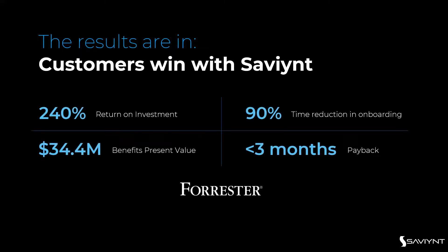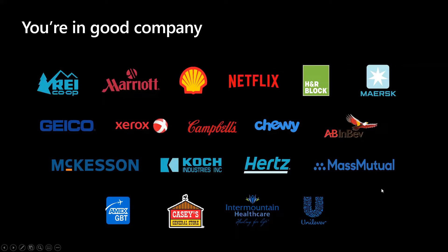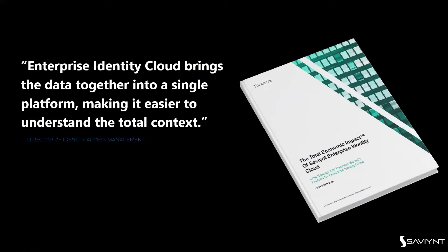From the Forrester report, customers see a 240% return on investment, a 90% reduction in application and identity onboarding, and less than three months to pay back the solution. These results confirm that customers win with Saviant — and you'd be in great company. As one director of access management noted, bringing everything together in a single platform made it easier to understand the context of risk, deliver compliance as a service, onboard applications, and achieve an always-on feel with actionable controls.